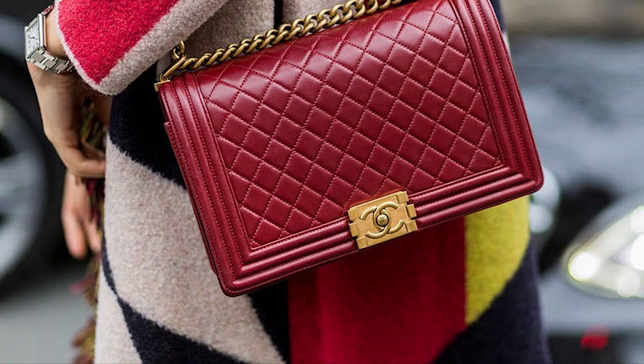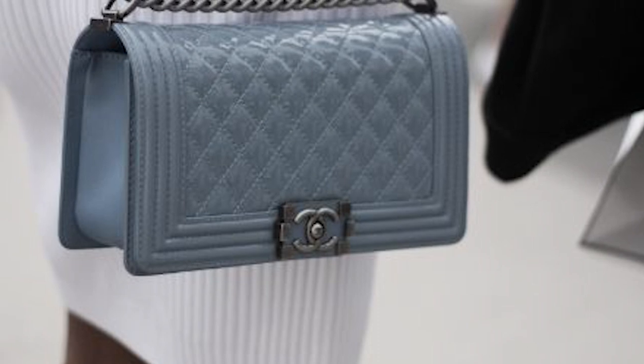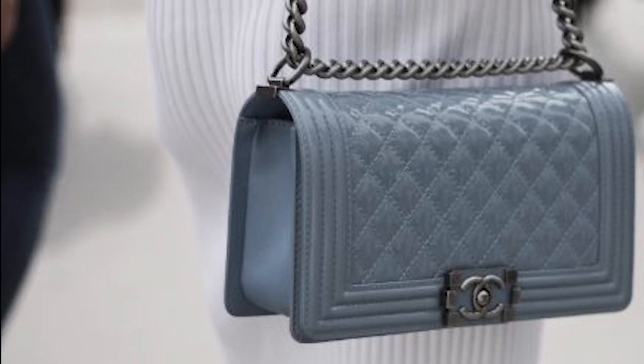The Chanel Boy Bag strikes the balance between fashion and functionality — the quintessential Parisian accessory. Definitely a youthful and timeless piece to consider for your luxury collection.